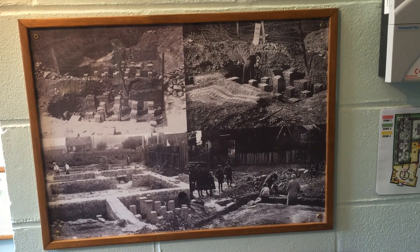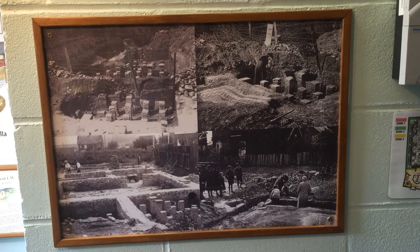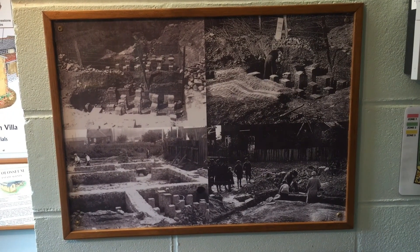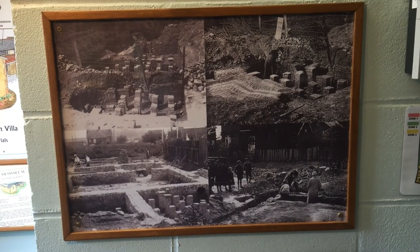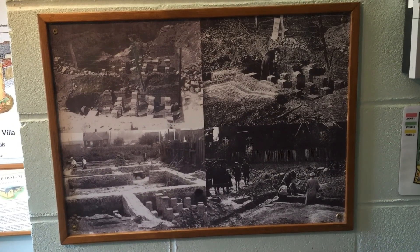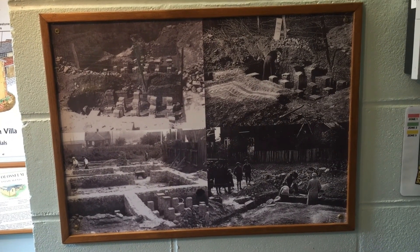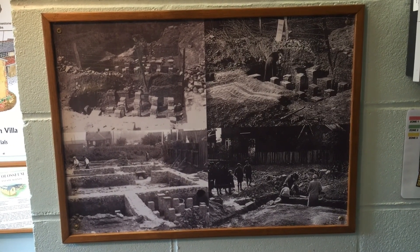Newport Roman Villa was discovered in 1926 when they were digging the foundations for some garages and the building inspector found lots of pieces of roof tile. They called the Curator of Carisbrook Castle Museum down to have a look and he identified these as Roman, and then over the next year they had a campaign to excavate the site and they found a winged corridor Roman Villa.